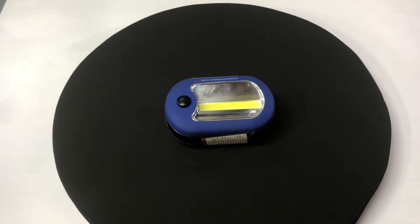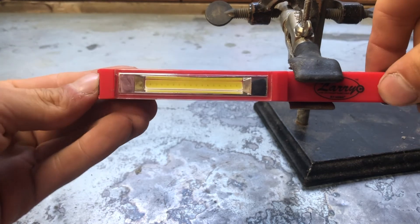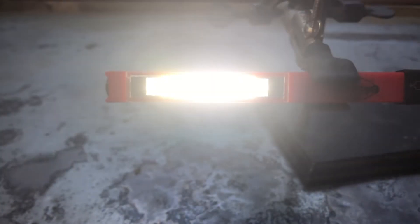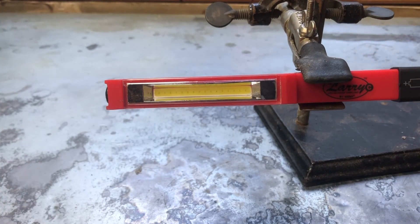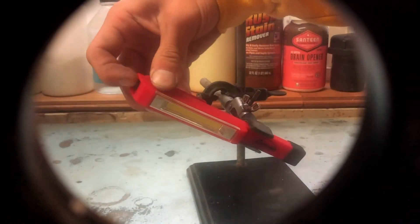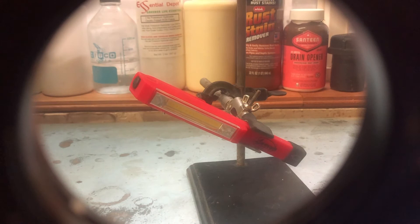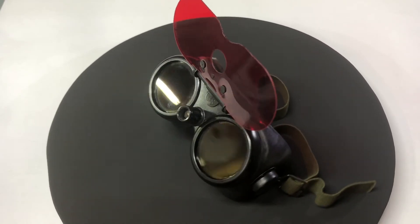Now let's take a look at LED lights. What's cool is you can see each individual LED. That's all for today — thanks for watching. See you next time.